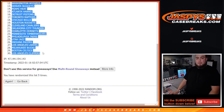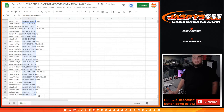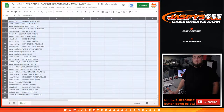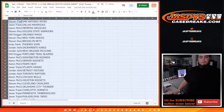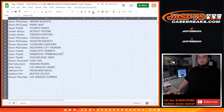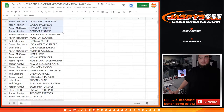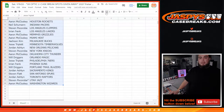San Antonio Spurs down to the LA Clippers. Just because it is a little box filler, I should say, I'll quickly show you guys your teams that you got.